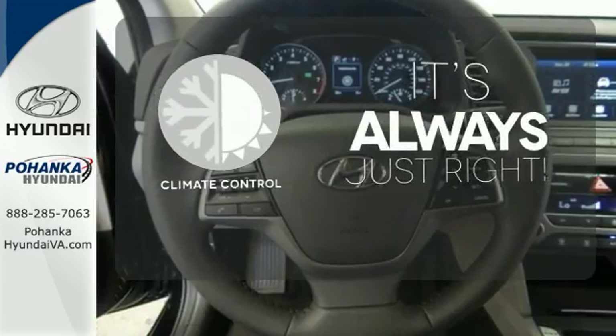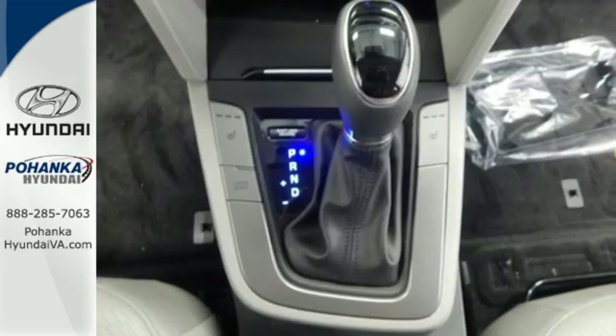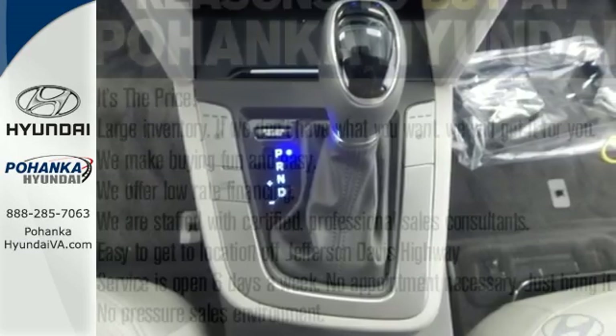Set it and forget it with the climate control. The heated seats keep you comfortable no matter how cold it is. Life keeps getting better.